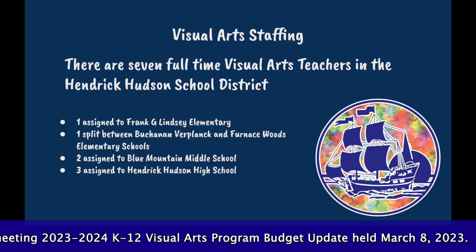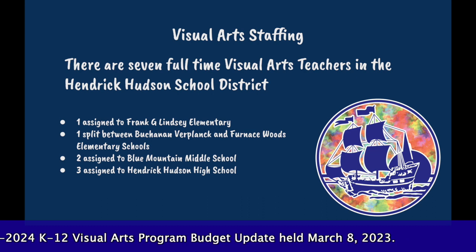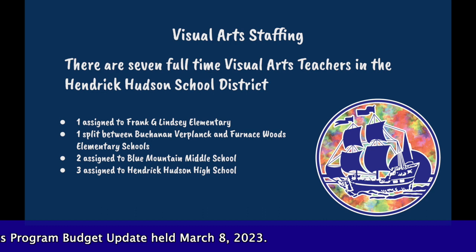There are seven full-time visual arts teachers in the Hendrick Hudson School District. One teacher is at Frank G. Lindsay Elementary. The second is split between B.V. and Furnace Woods. There are two art teachers at Blue Mountain Middle School and three at Hendrick Hudson High School.